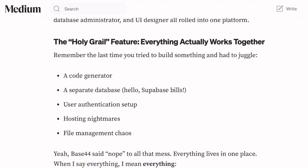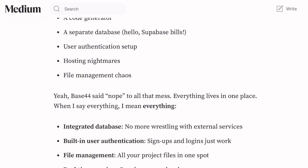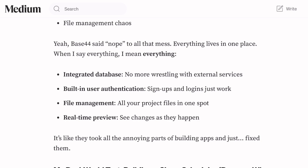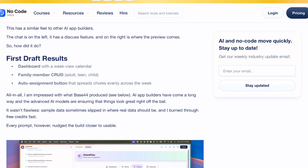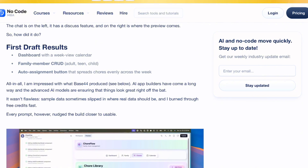The build log shows you exactly what's happening as it generates schemas, creates routes, and seeds data. When I tested their chore scheduler template, Base44 delivered a dashboard with a week-view calendar, family member management, and auto-assignment functionality. The visual editor lets you click to tweak colors and layouts after generation — pretty impressive for a first draft.